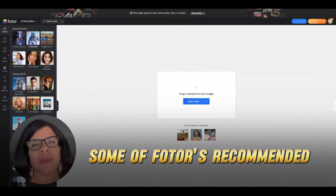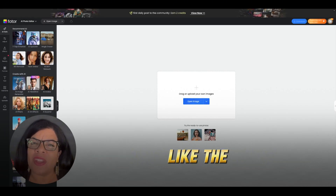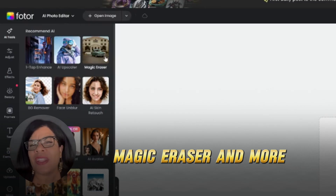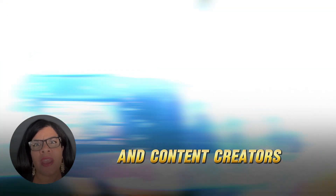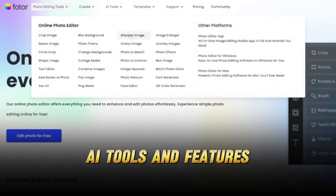Let's dive into it. First up, let's explore some of Fotor's recommended AI-powered image editing tools, like the OneTap Enhance, AI Upscaler, Magic Eraser, and more. Perfect for busy professionals and content creators who don't have time and the budget for editing. Fotor's got you on this, so let's check out what we can do with these AI tools and features.